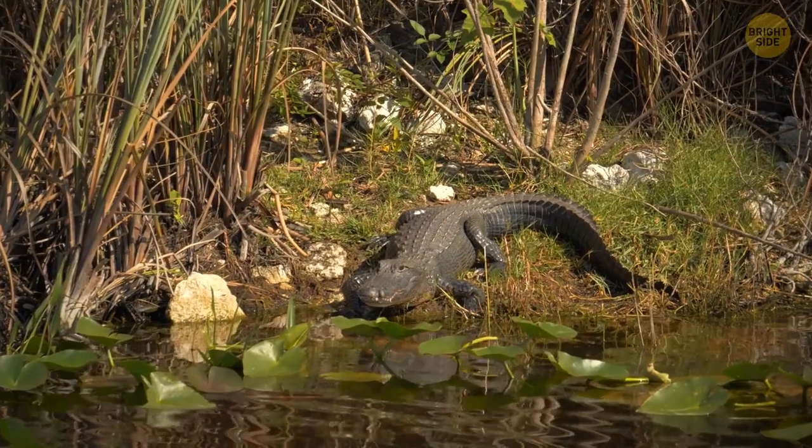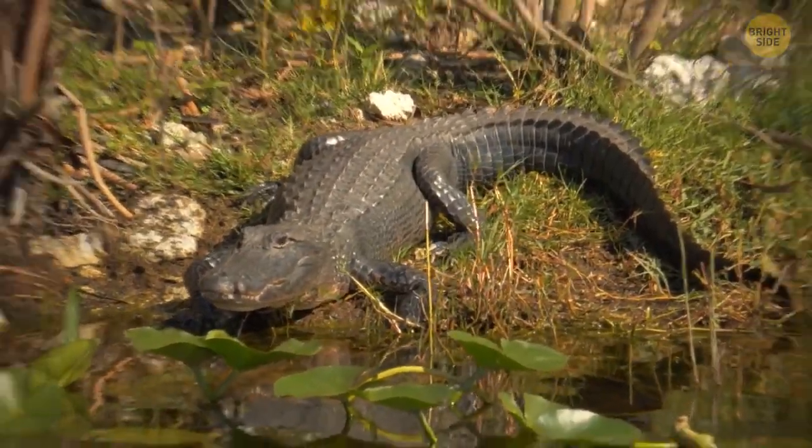Yeah, this crocodile. Go ahead and take a closer look. Nah, just kidding. Come on back.